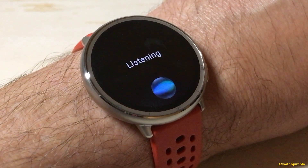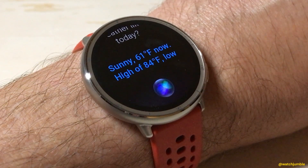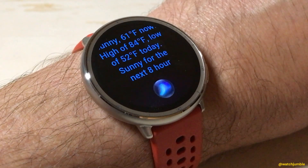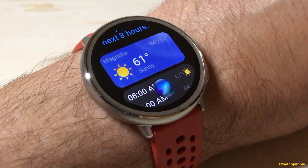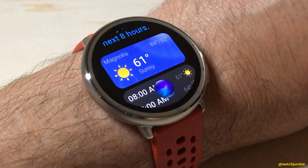What's the weather like today? The app responds: Sunny, 61 degrees Fahrenheit now. High of 84 degrees Fahrenheit, low of 52 degrees Fahrenheit today. Sunny for the next eight hours.